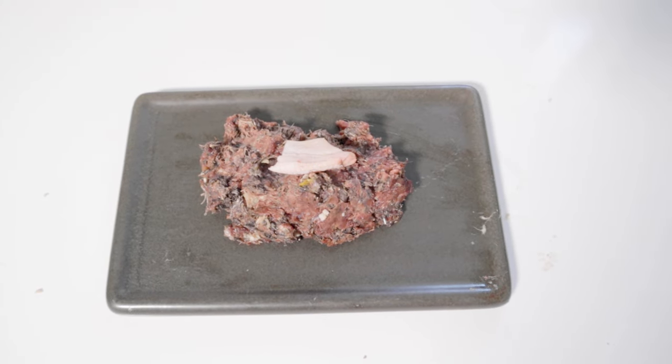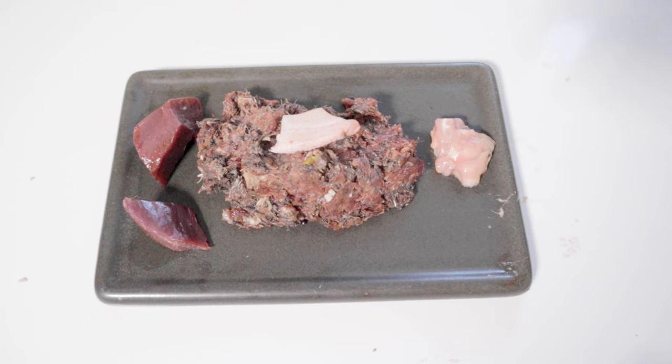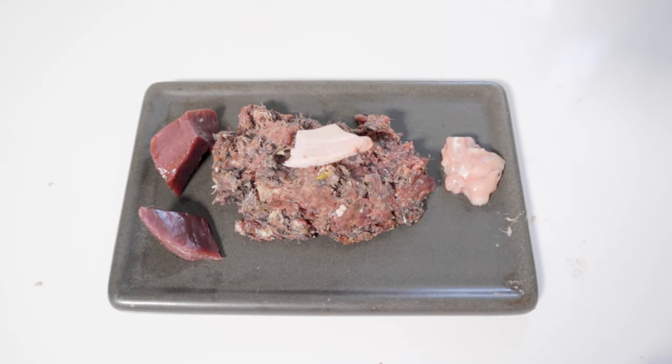For Friday he will have more whole prey quail grinds with a duck toe, then a lamb brain, and a little bit of beef heart just to add in more taurine.